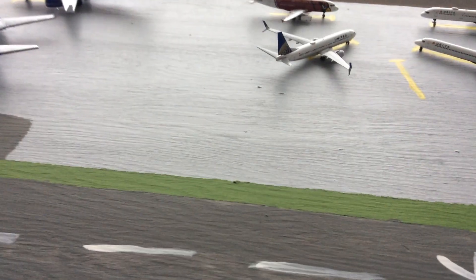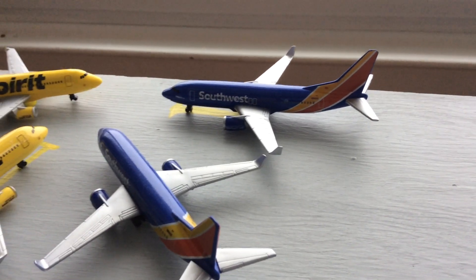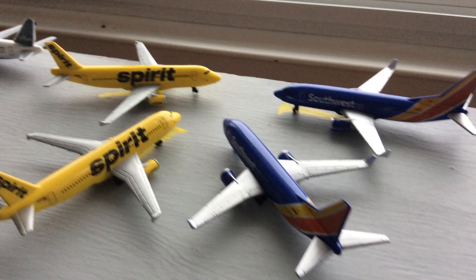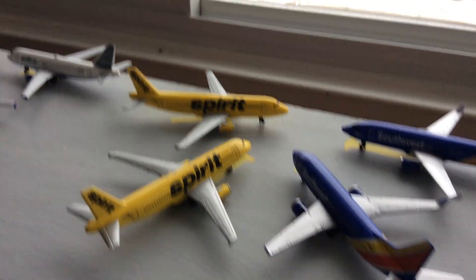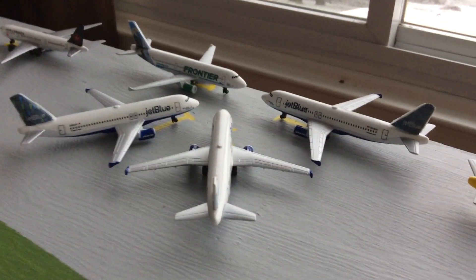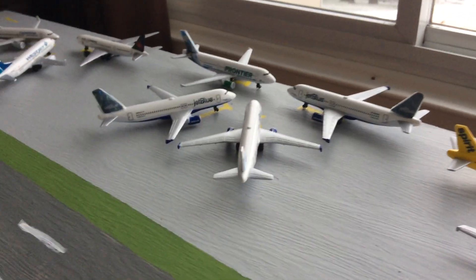Hopefully I can get some more, or a DHL 757 from NG. And then I'd also like to get the Southwest 737-700 in the Colorado One livery — it would go here. Hopefully Gemini Jets will release it. The Spirit A320 Neo — I'll probably get about two of them. And then the A321 Neos for JetBlue — they released them, I'll probably get two of those as well.